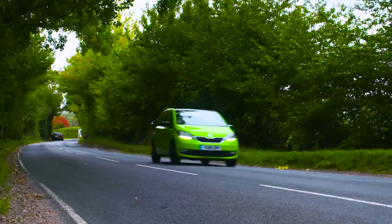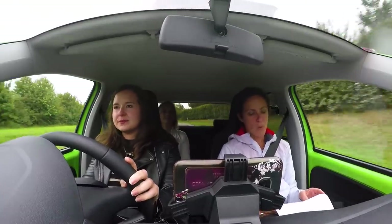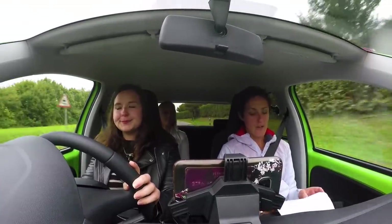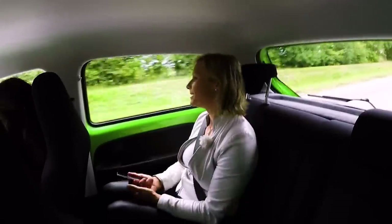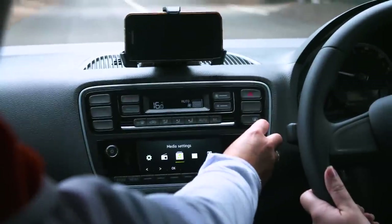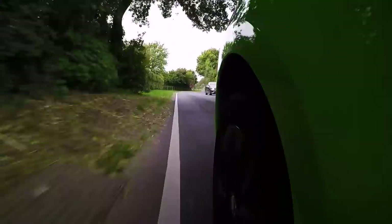A base spec Citigo gets you a normal radio - not DAB - a USB port, two speakers, aux-in and a CD player. Upgrade to SE trim and that brings a colour display, Bluetooth connectivity and more speakers.